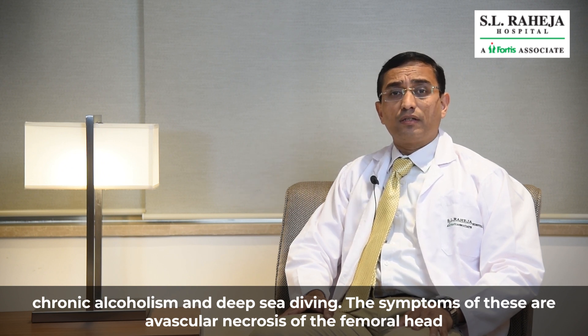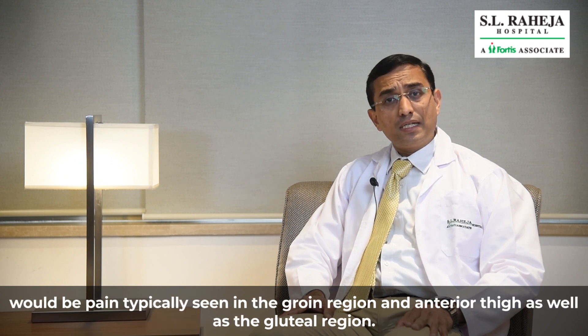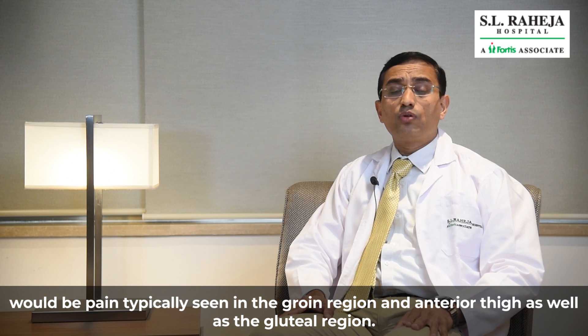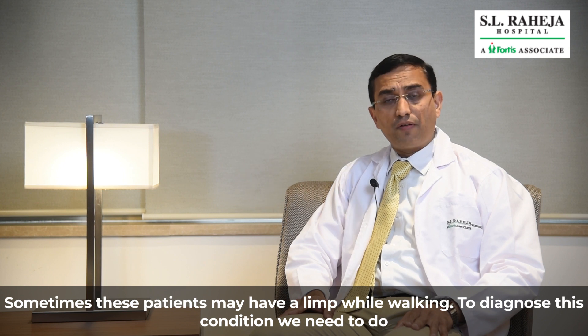The symptoms of Avascular Necrosis of Femoral Head would be pain, typically seen in the groin region and anterior thigh as well as gluteal region. Sometimes these patients may have a limp while walking.